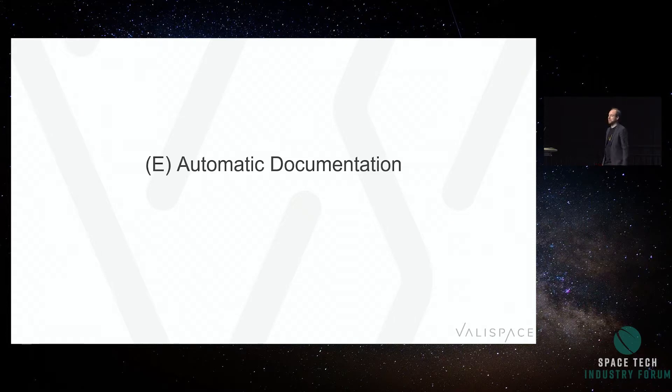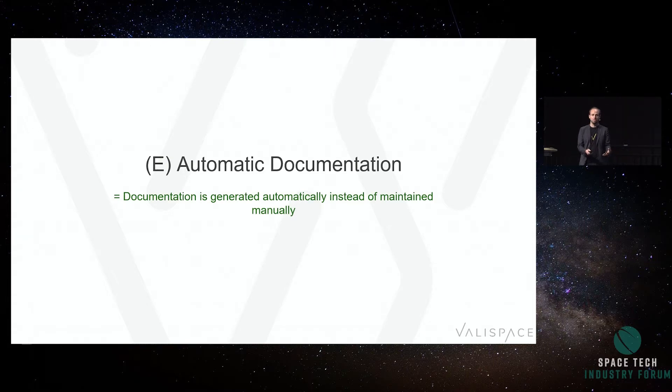Fifth: automatic documentation. Documentation is generated from the code. In good companies, you comment in the code and in the end what you get is documentation out — you don't have to write a dedicated document, it's automatically up to date, and it's definitely not called 'final three.'